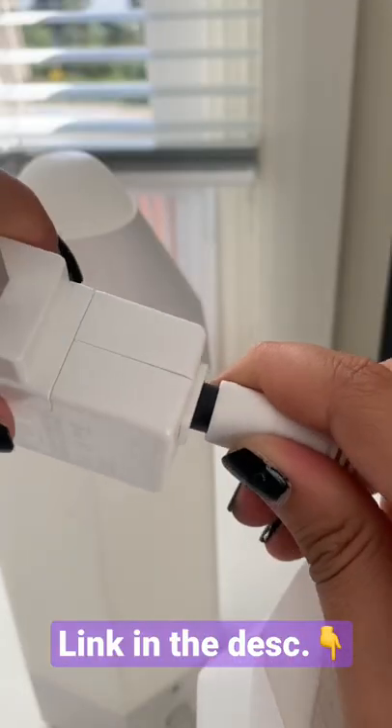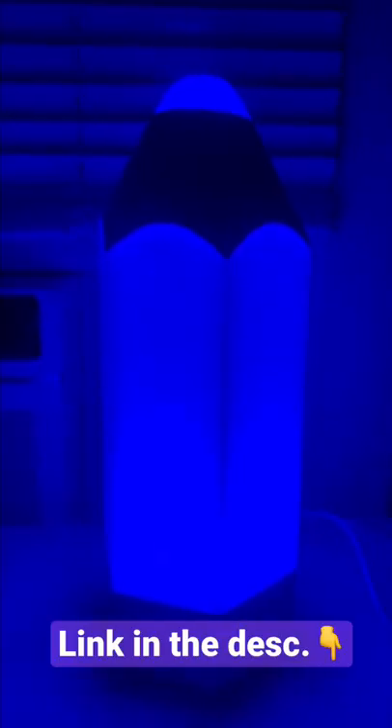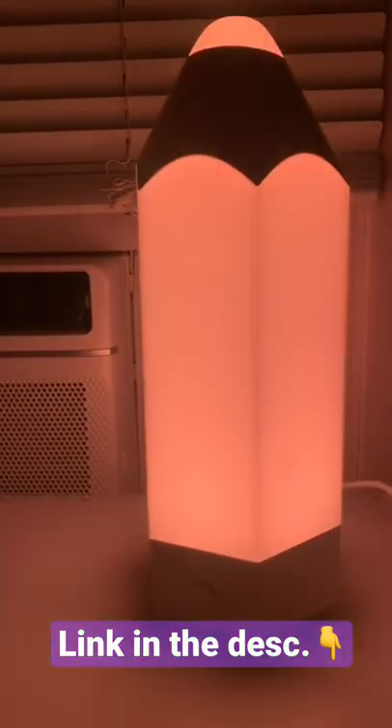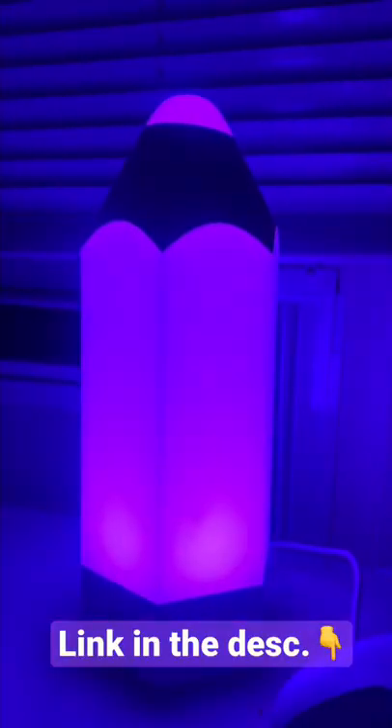I don't really remember the exact price but I think it was something around there. It was kind of weird unboxing it because the instructions were on the inside of the light. I had to use a screw to unscrew the bottom to get to the instructions. The thing is, because the instructions were on the inside, I didn't know how to get to them because there was nothing to tell me how.